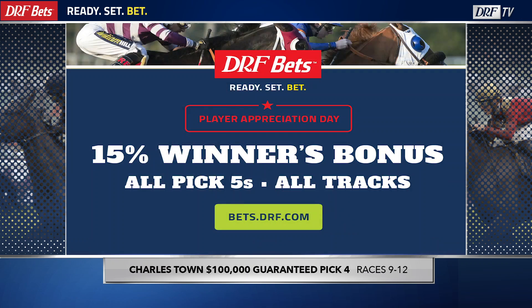In the payoff leg of this $100,000 guaranteed Pick 4 sequence at Charlestown on Charlestown Classic Saturday — races 9 through 12. You can play it on DRF Bets, and I encourage you to play with DRF Ticketmaker. Get down and get involved with this fun sequence. Race number nine, the Russell Road, kicks off this 50-cent, $100,000 guaranteed Pick 4 at Charlestown. Race number nine is at 4:29 Eastern on Saturday. Good luck.